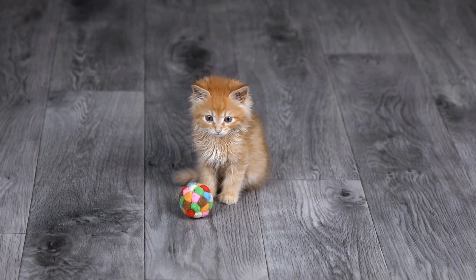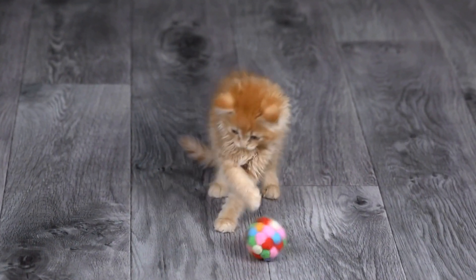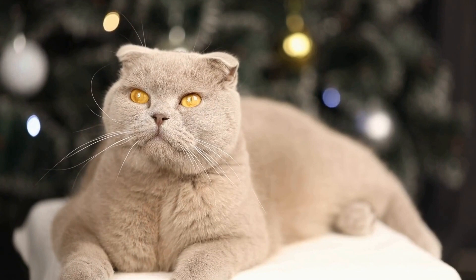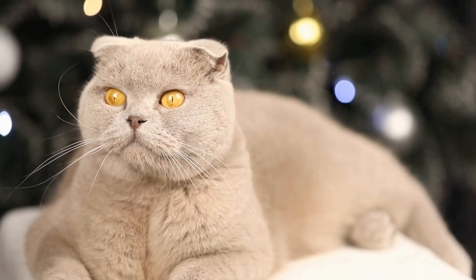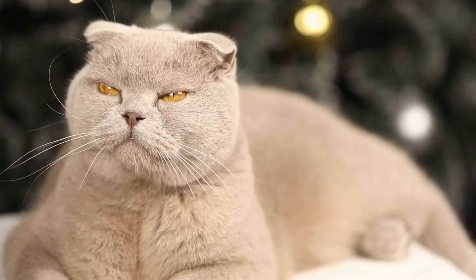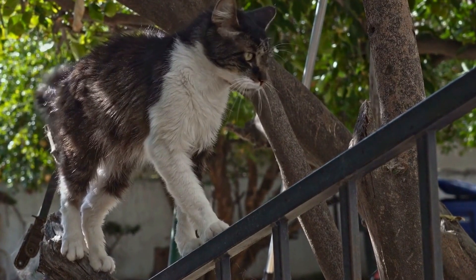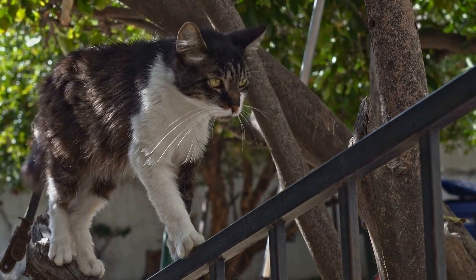In conclusion, while cats are naturally inclined to use a designated bathroom area, they can be trained to use a specific one with some time and patience. By establishing a routine, providing positive reinforcement, and keeping the litter box clean, cat owners can help encourage their feline companions to consistently use the designated bathroom area. Remember to be patient and understanding throughout the training process, as each cat is unique and may require different approaches.